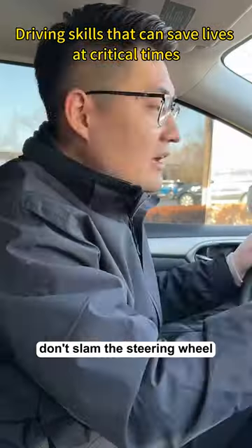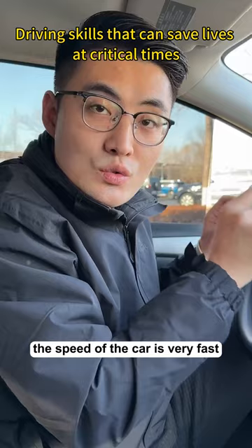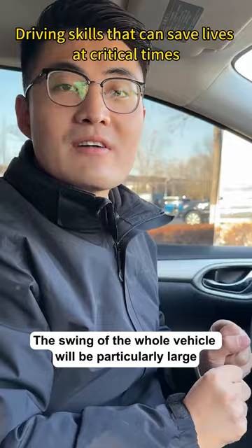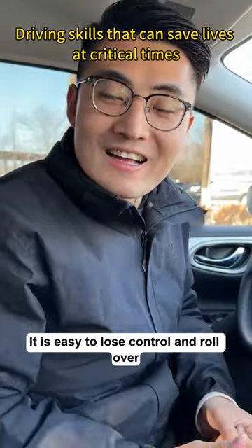Remember, don't slam the steering wheel, because at high speed the car is moving very fast. If you move the steering wheel even a little, the swing of the whole vehicle will be particularly large, and it's easy to lose control and roll over.